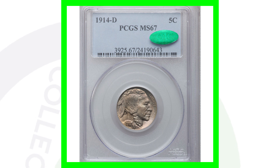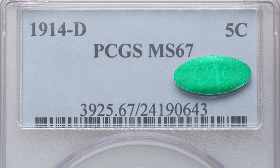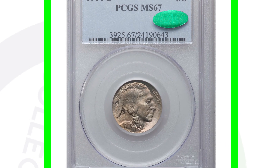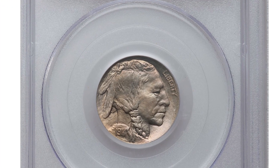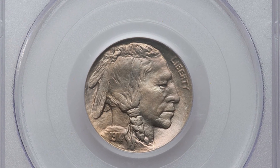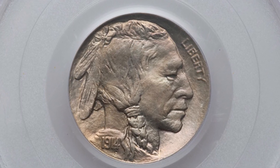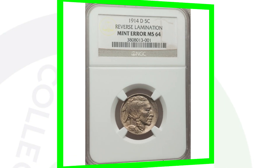Here's the 1914-D mint mark — they only made a little over 3 million of these coins. This example is graded at Mint State 67, which is where all the value comes in. This nickel ended up selling for over $23,000. If you've inherited coin collections with Buffalo nickels in extremely good condition that haven't been cleaned, look up grade populations to see what each date and mint mark is going for.